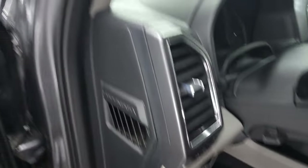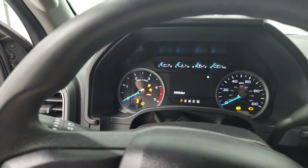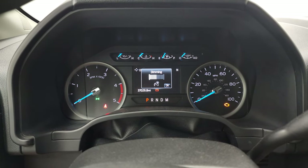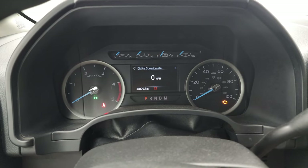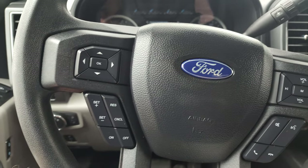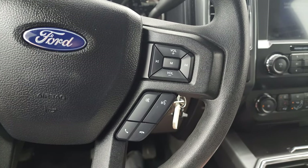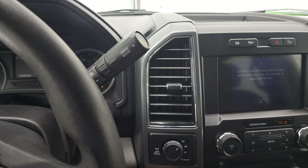We'll hop inside, check out the miles, the radio, and everything that this truck has to offer, and then we'll start it up. This truck has 37,029 miles on it. You get a digital speedometer and compass display — the instrument cluster is very nice and clean. On the steering wheel, you get cruise controls and information center controls on the left, Bluetooth and audio controls on the right. This one does have the 10-speed automatic transmission with the optional tap shift.